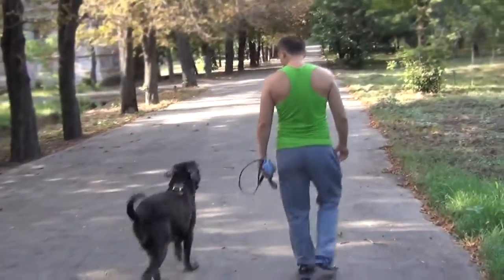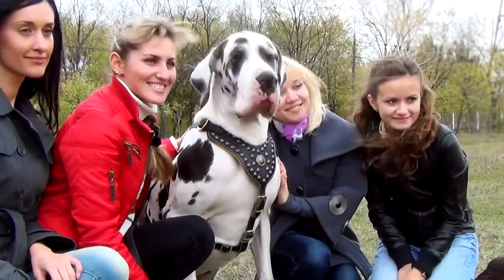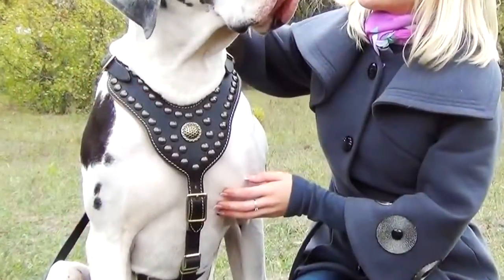Emphasize the beauty of your pet during everyday walking and on special occasions with this prime quality designer creation.